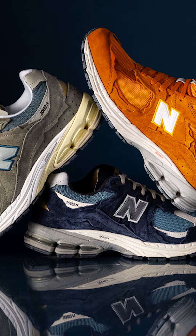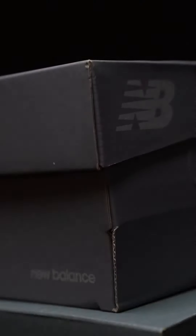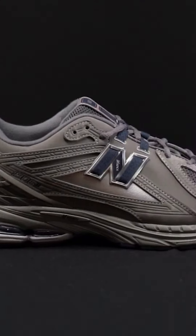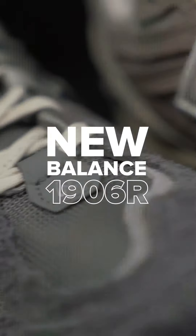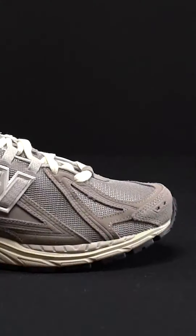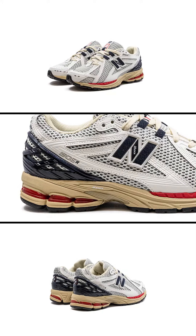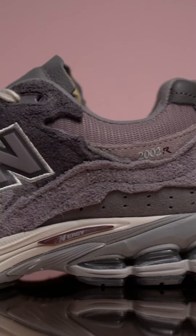Just when it seemed like we're getting familiar with the New Balance 2002R, another one of the brand's performance shoes from the early 2010s has seemingly come out of nowhere to capture the spotlight. The shoe we're talking about is the New Balance 1906R. First released in 2010, the 1906 has the same unmistakably teched-out early 2000s era design as the 2002R.